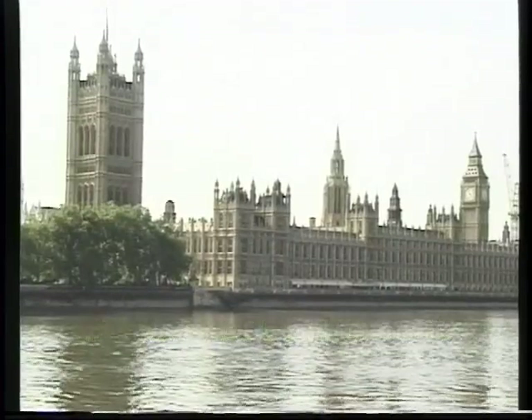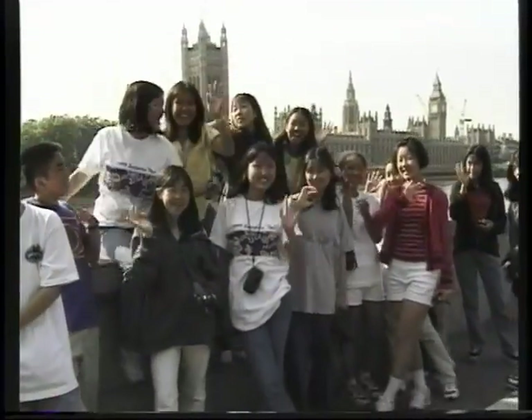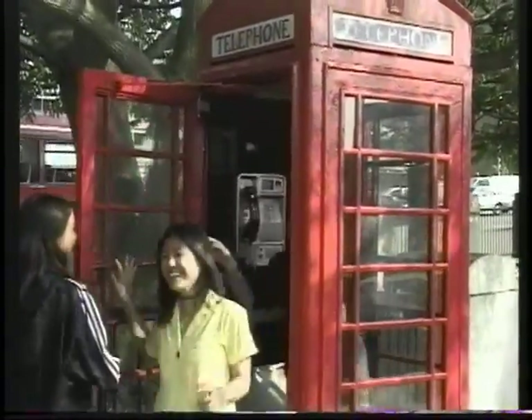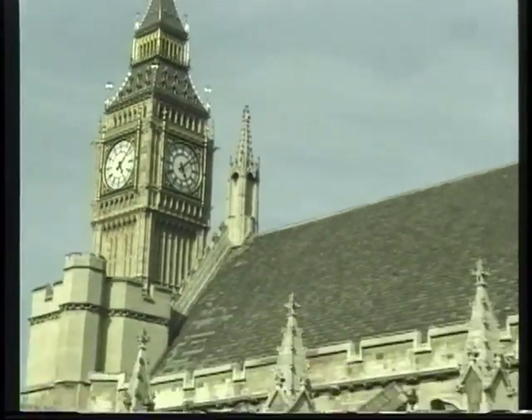You recognize this famous building — a beautiful backdrop for a group shot — the Houses of Parliament. And then we found out how many 8th graders you can fit in a red telephone booth: five people with room to spare.